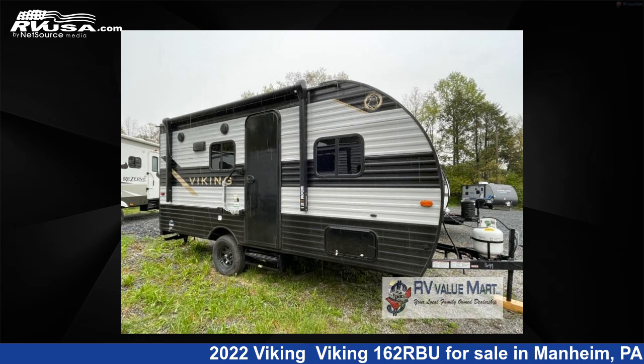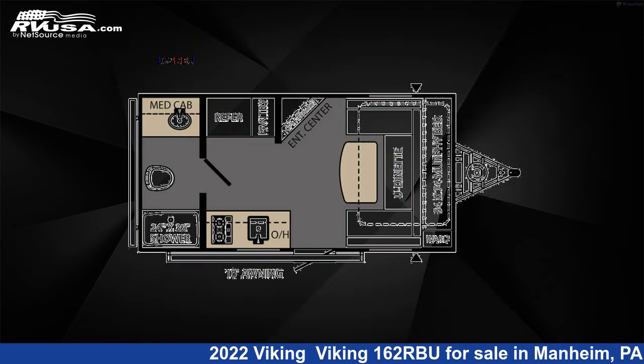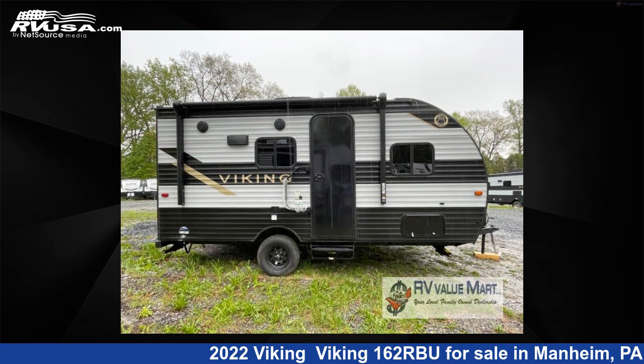This 2022 Viking 162RBU is a travel trailer RV. It is located in Mannheim, Pennsylvania, 17545 and is offered for sale by RV Value Mart.